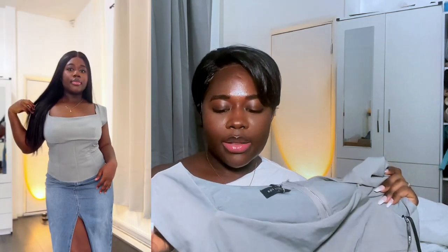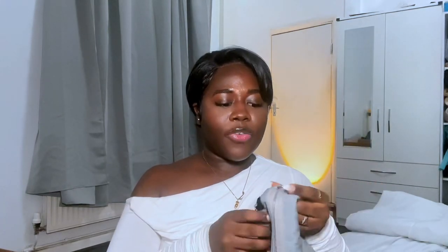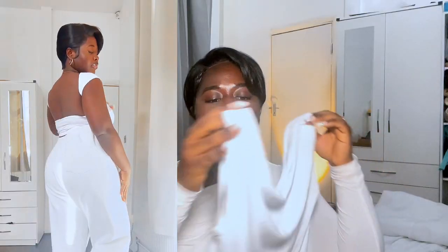Next up is this top which also has a corset detailing. The mistake I made was getting it in extra large — I should have gotten a medium or large, because it's slightly stretchy at the bottom but the material is set, so it would have fit my body better in a smaller size. It looks a little big on me and not very flattering, but the top itself is really really cute. I'll pop in a photo of how it's supposed to look.